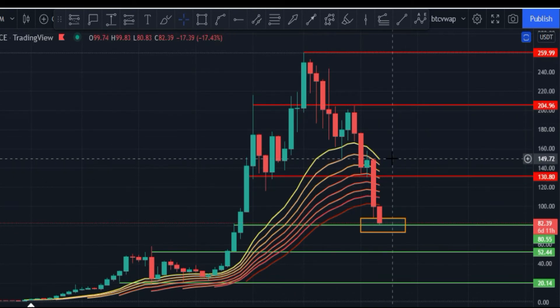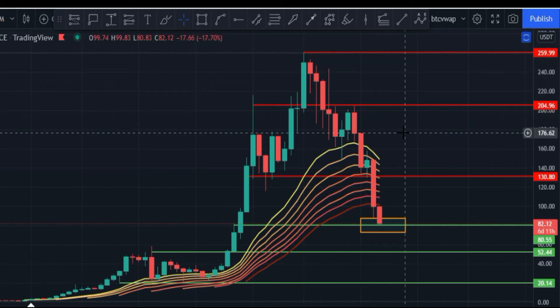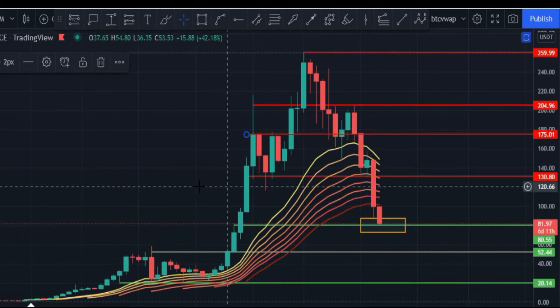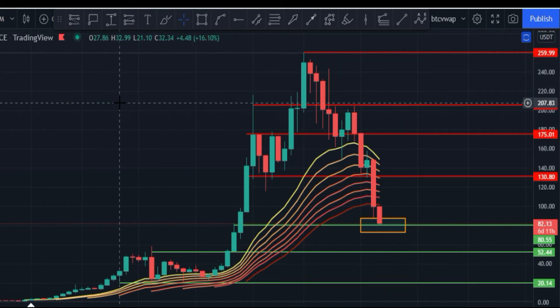The weekly EMA ribbon is very strong at the $150 price area. Solana must break above $150 and close a weekly candle above it for an upside rally to begin. Otherwise we are in a very bearish zone and need to wait for that breakout. If Solana does break $150, it could challenge its all-time high again, but that is very difficult right now.